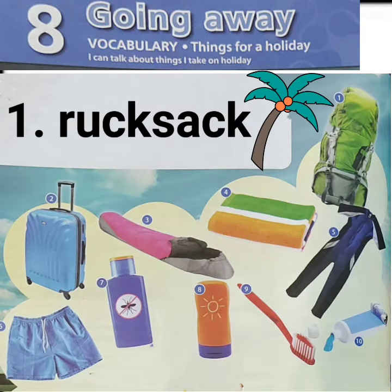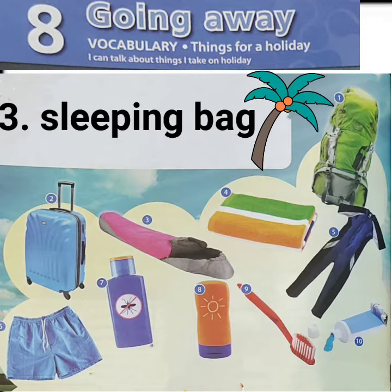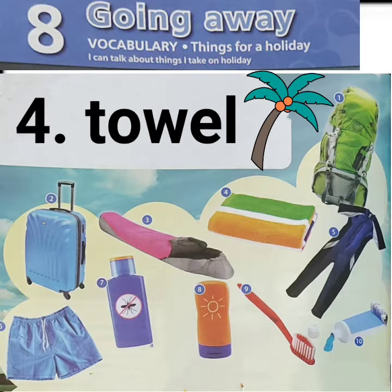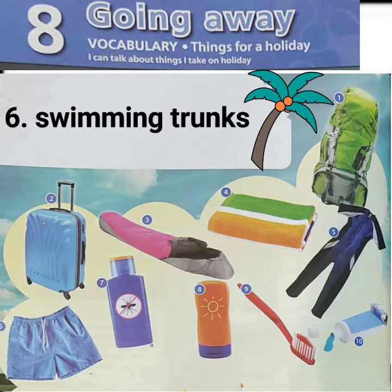1. Rucksack. 2. Suitcase. 3. Sleeping bag. 4. Towel. 5. Swimming costume. 6. Swimming trunks.